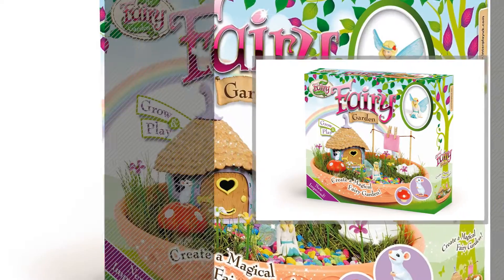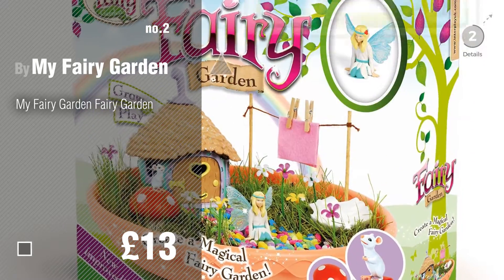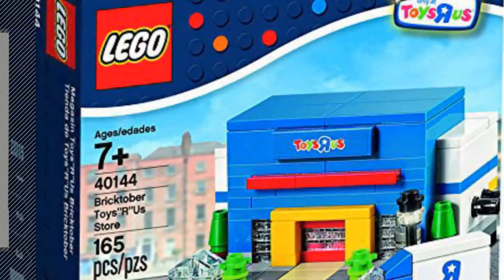Number 2 by My Fairy Garden. Number 3 by Lego.